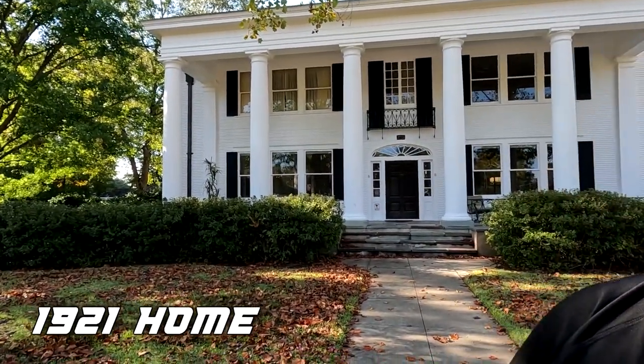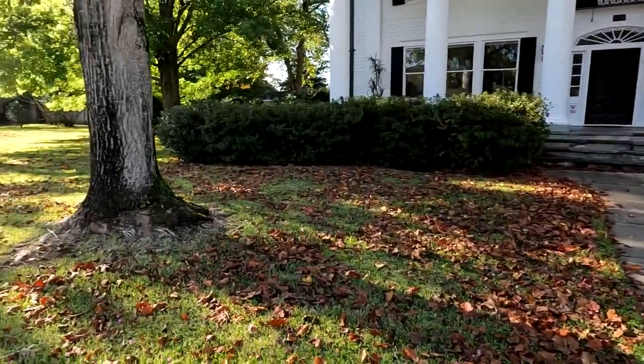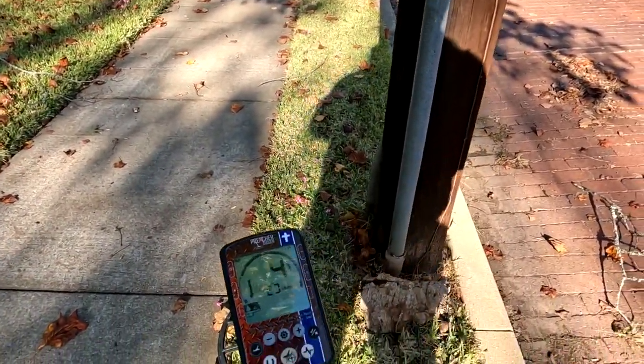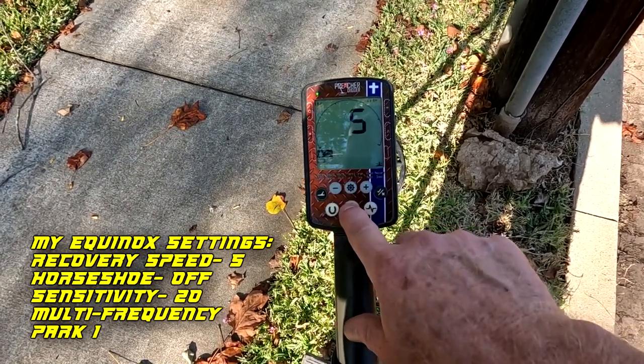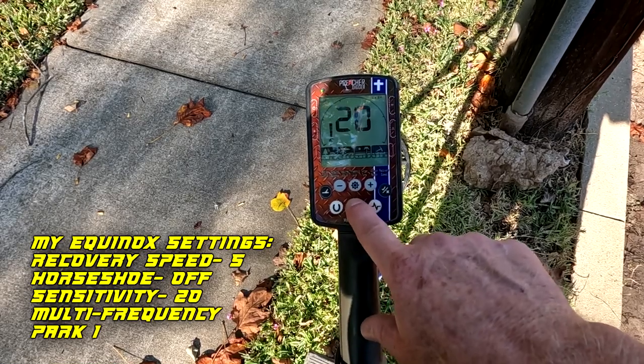Well, we moved on to a new location — we're in the heart of the old downtown, the historic section of this town. Check out what we're fixing to detect: a nice little home here, with the front yard and all over on the side yard. So hopefully we're gonna get into some good stuff. I'm gonna be using my Equinox. It's going crazy right now because of this electric pole. We're gonna be on Park 1, normal settings, recovery speed down to five to go a little bit deeper, sensitivity at 20, Park 1 multiple frequency. Let's get at it.